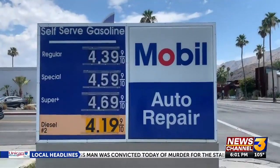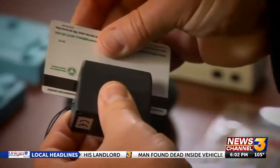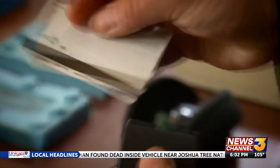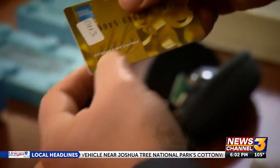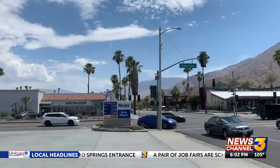Police say you might want to change how you pay as a preventative measure — it's safer to go inside and pay if you're concerned about it, or use cash. If you're a victim of identity theft or suspect a machine has been compromised, contact the business owner immediately and your local police department to file a report.